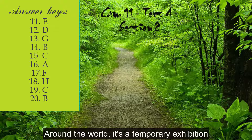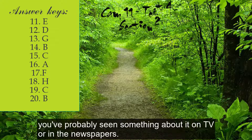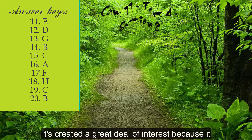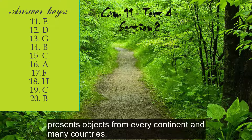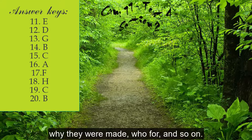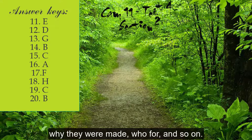Around the World is a temporary exhibition. You've probably seen something about it on TV or in the newspapers — it's created a great deal of interest because it presents objects from every continent and many countries and provides information about their social context: why they were made, who for, and so on.